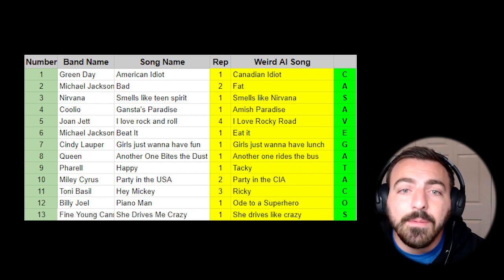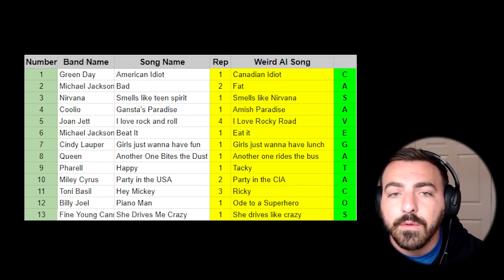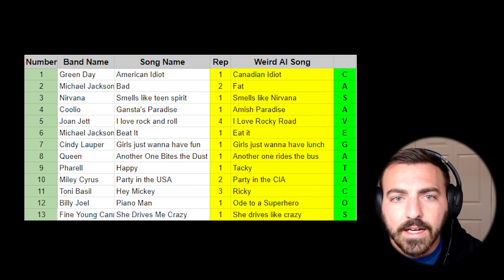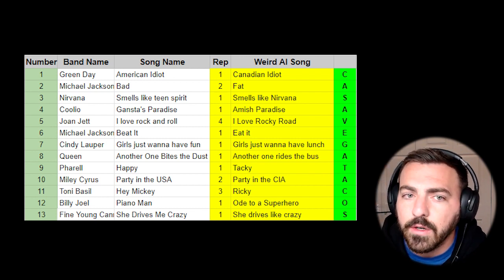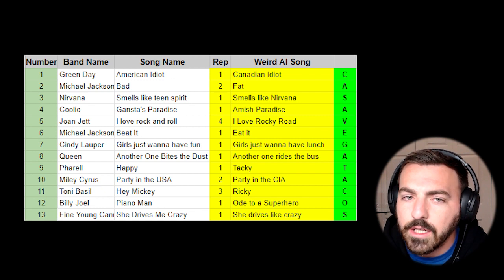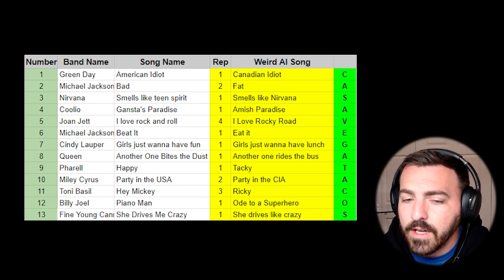With the collective APE mind power, all the Weird Al counterparts to all the original songs were identified. Using the number of times each song repeated itself in audio as an index value, the subsequent character was extracted from the Weird Al songs to give us the location. The location was in Ventura, California at Casa Vega Tacos.